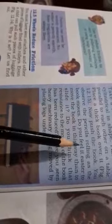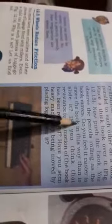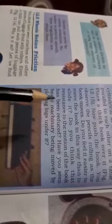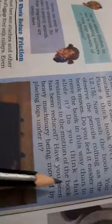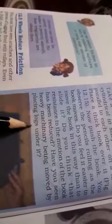You observe the pencils rolling as the book moves. Do you feel it is easier to move the book this way than to slide it? Do you think that resistance to the motion of the book has been reduced? Do you see heavy machinery being moved by placing logs under it?